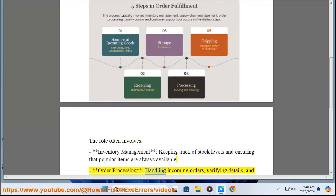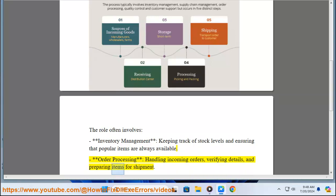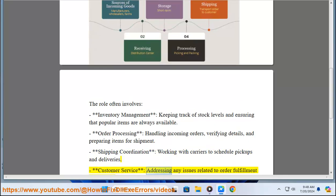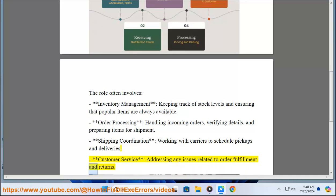Order processing involves handling incoming orders, verifying details, and preparing items for shipment. Shipping coordination includes working with carriers to schedule pickups and deliveries. Customer service involves addressing any issues related to order fulfillment and returns.